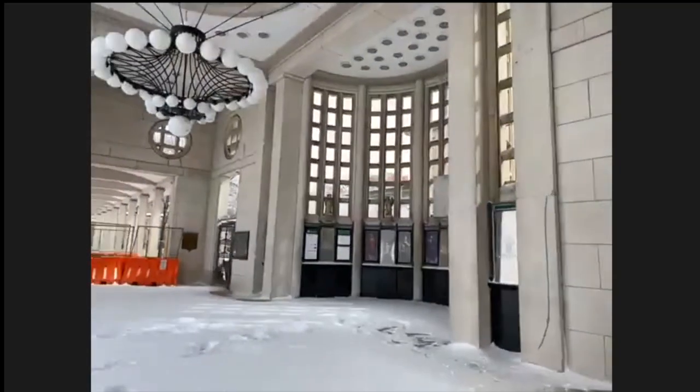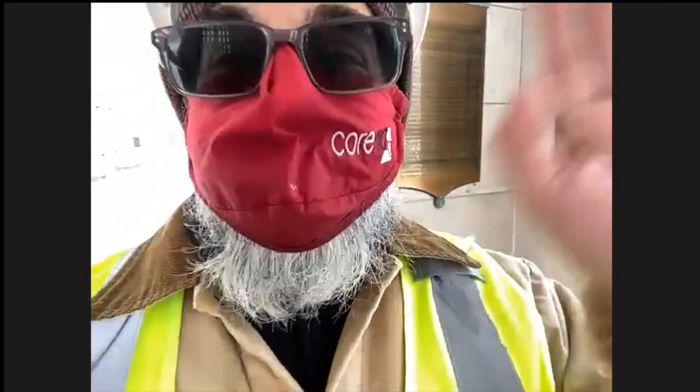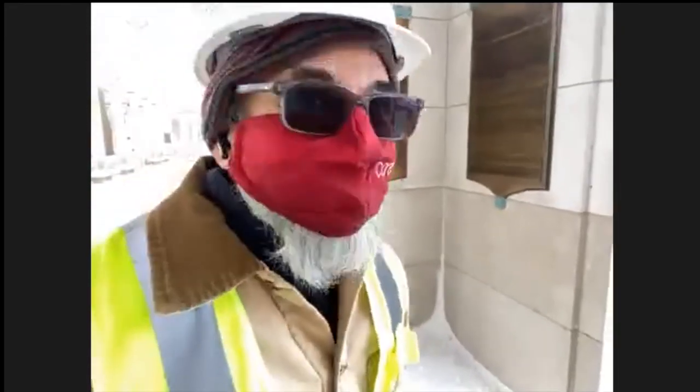Thank you for joining us on a snowy Wednesday. Thank you to Michael for braving the cold to go out there and capture everything. It was plenty cold, so he was glad to get inside and walk around. Thank you Amanda, Megan, and Michael for everything, and thanks to everyone for joining.